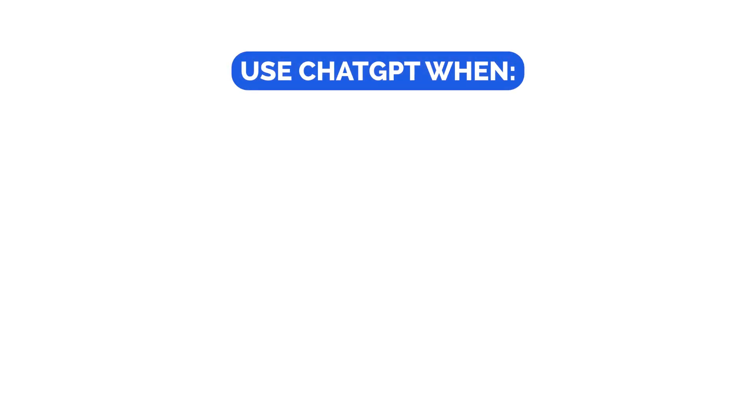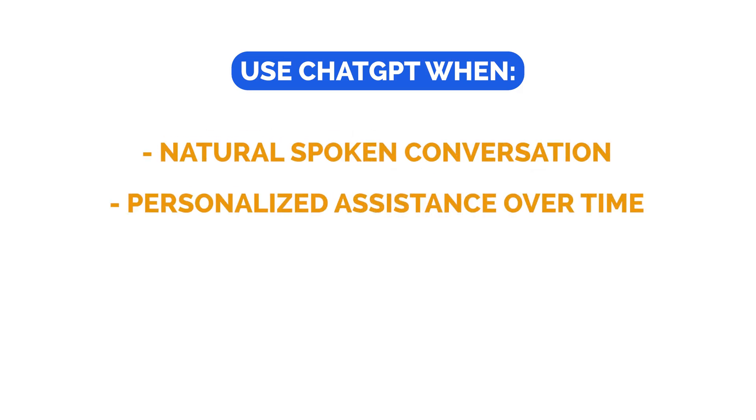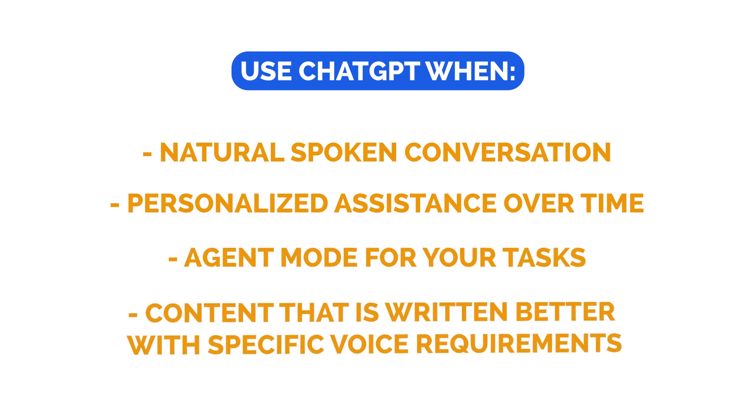So the bottom line: you should use ChatGPT when you need a natural spoken conversation, you want personalization and memory to help with your context, you want to use agent mode for some of your tasks, or you want content that is written better with specific voice requirements.